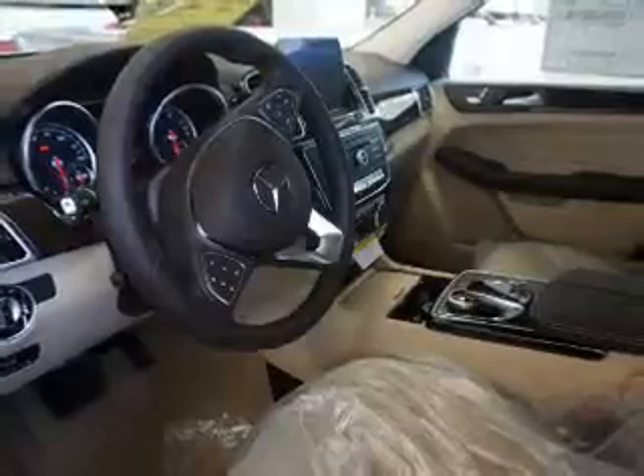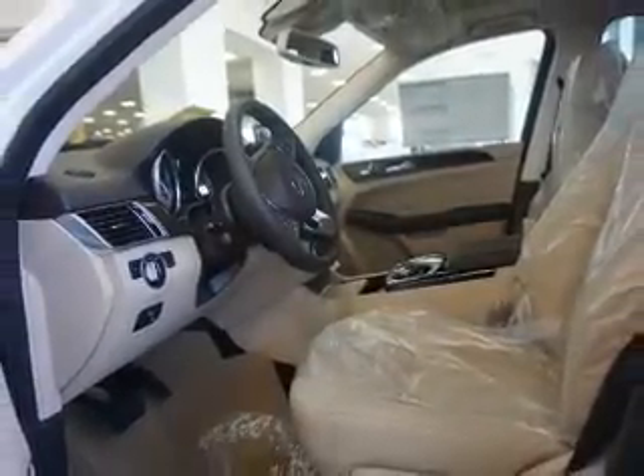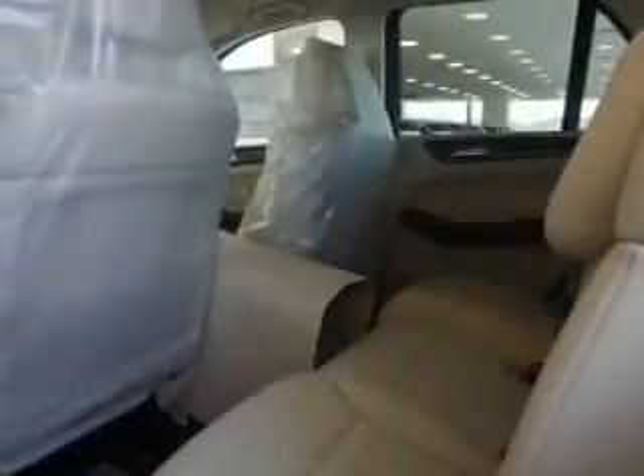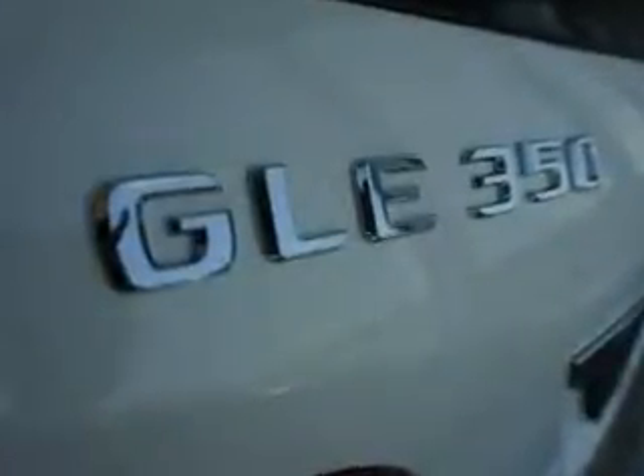Inside, you'll find a third-row seat, heated seats, Bluetooth connectivity, digital radio, Sirius XM satellite radio, auxiliary input, steering wheel controls, push-button start, automatic climate control, and a pre-collision system.